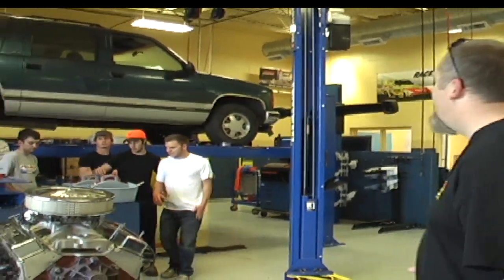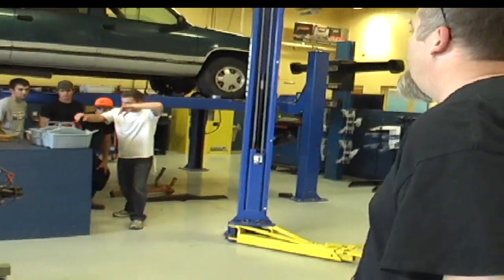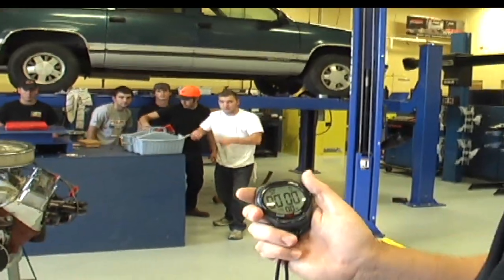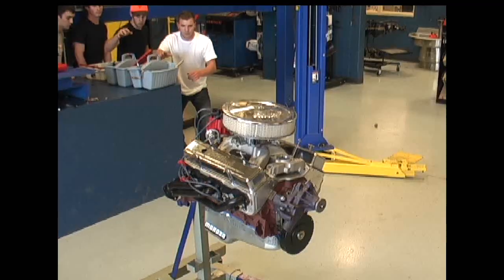You guys ready? Ready? All right, on my mark. Five, four, three, two, one. Let's go.